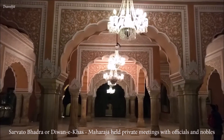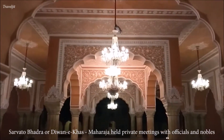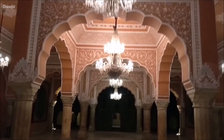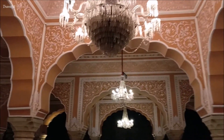We first head towards the stunning Sarvato Bhadra, or Diwani Khas, where the Maharaja would hold court with officials and nobles of the kingdom in private. The white ornamentations on pinkish arches and the antique crystal chandeliers are a sight to behold.